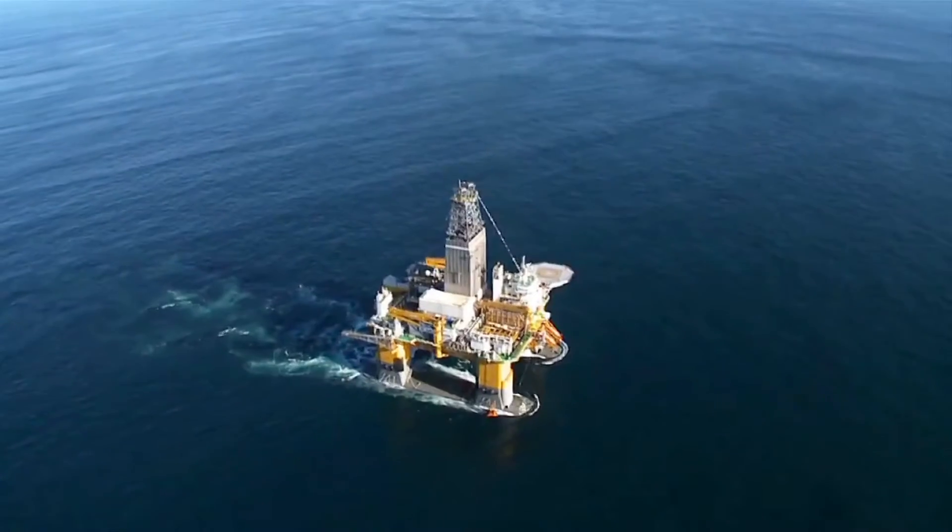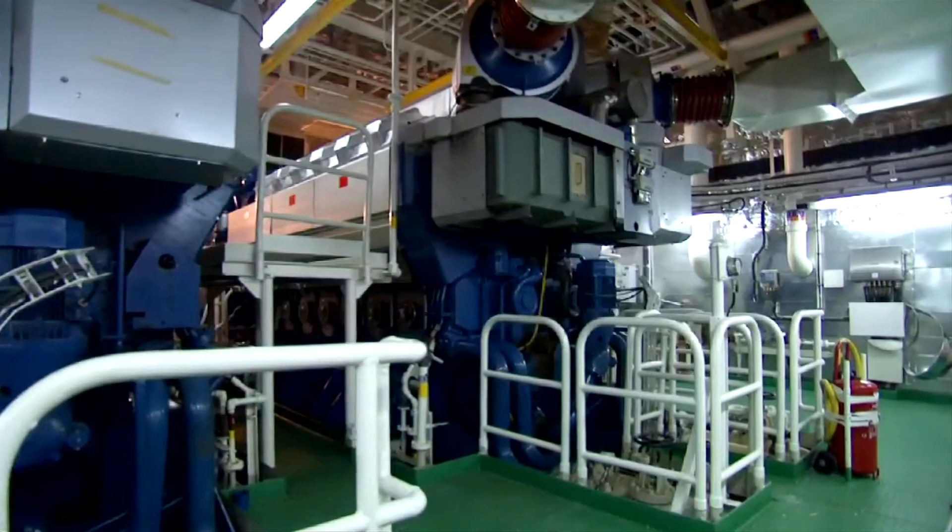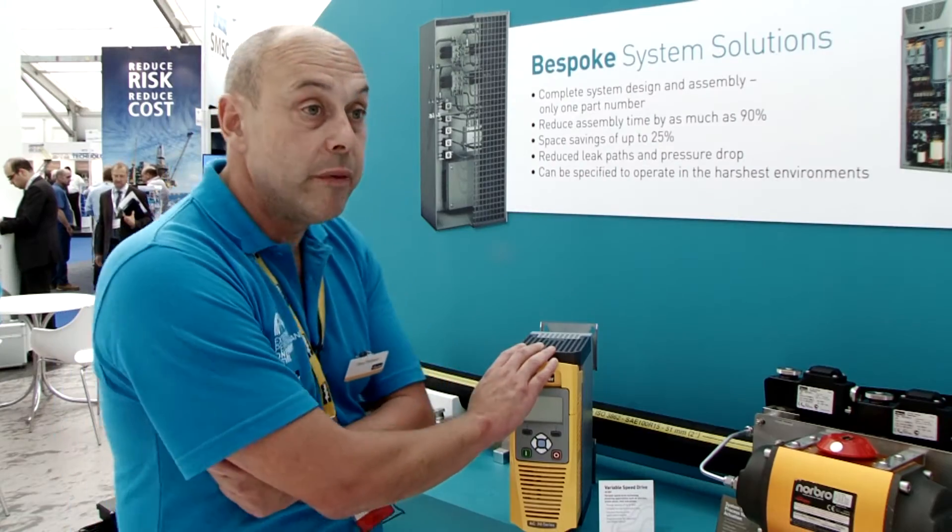One of the areas of growing interest in a lot of industries, including oil and gas, is energy saving. One example would be to control the speed of a pump. One of the products we could use in that area is the AC30V, which we've got here today.